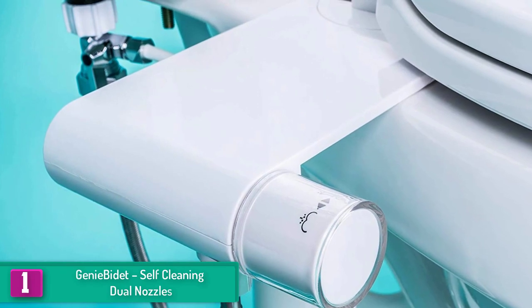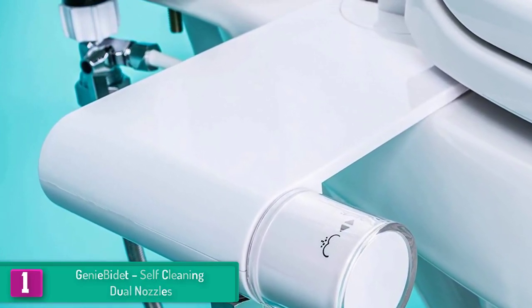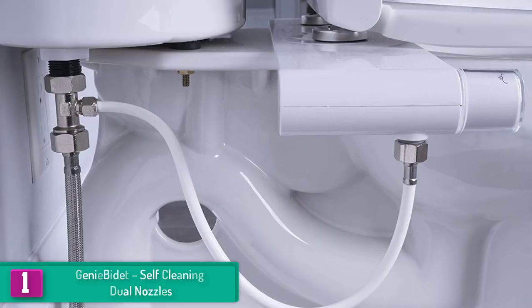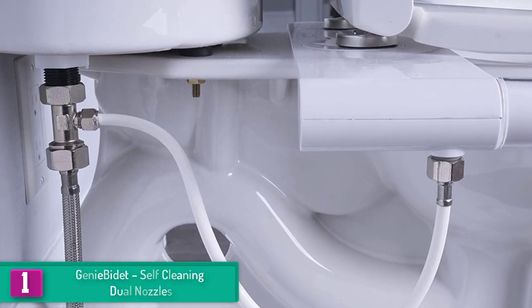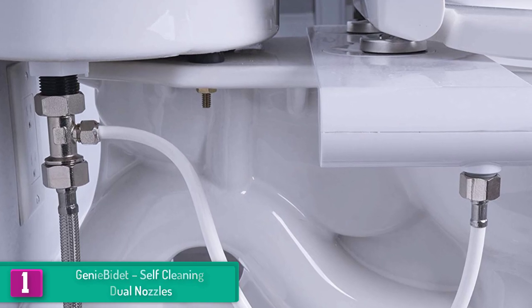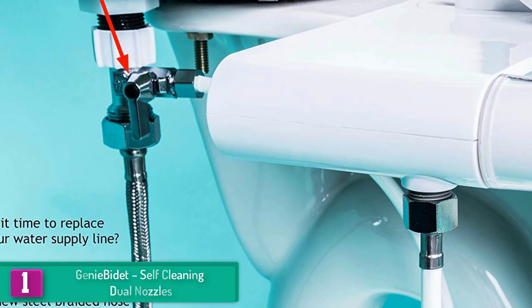Finally, at number one, we have the Geneva Day self-cleaning dual nozzle. Its unique design makes it quite eye-catching, and it works with a simple twist of a knob to adjust pressure and a press of a button to use. It is quite different from other bidets and is compatible with two-piece toilets, but not with one-piece French curve models.